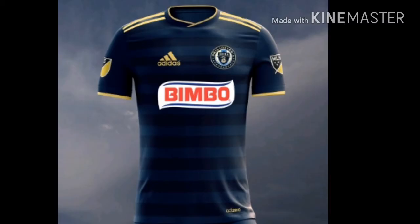At number 4 we have Philadelphia Union with their all new really cool-looking primary jersey. I really love the horizontal strips of blue and navy blue, and I love the gold strips on the shoulder and on the tip of the sleeves. It looks really good — I prefer this one over the primary jersey from last year. It looks really good, which is why it holds number 4 in this MLS ranking.